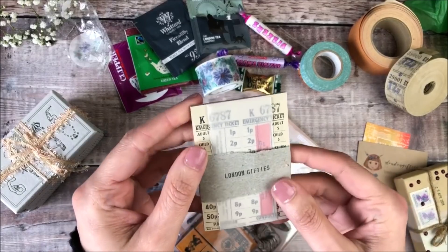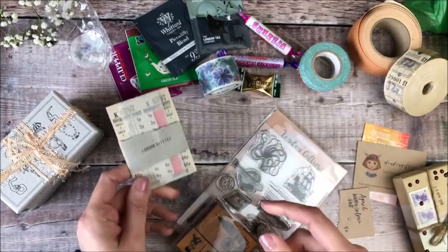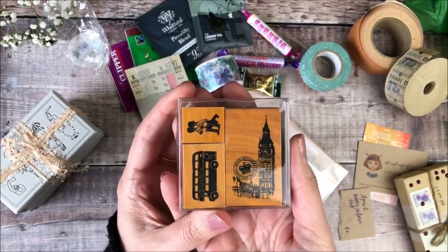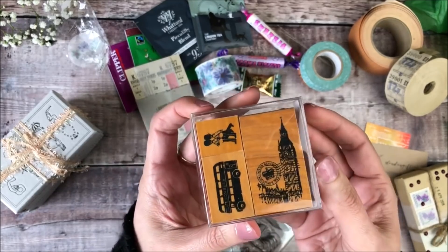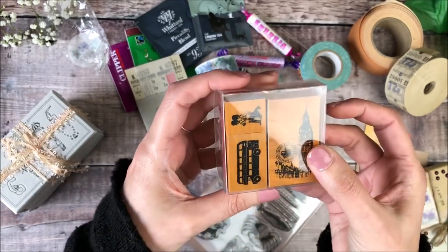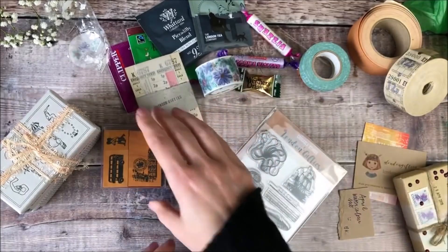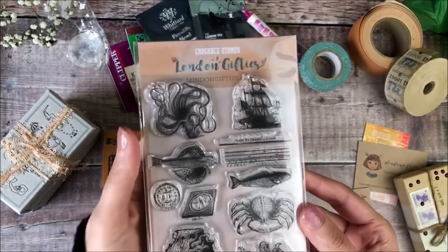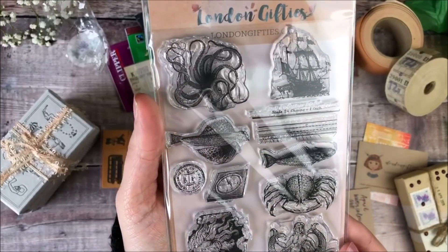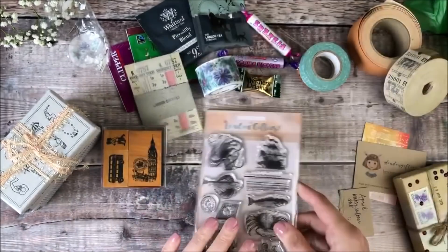There's a little package in here with some ephemera tickets, which I always think are a fun addition to journal pages. These wooden stamps are absolutely fantastic — they're World Stamps London. I really can't wait to start giving all of these a go. These fantastic marine stamps — I love this octopus, and the ship! So I'll definitely get creating with those.